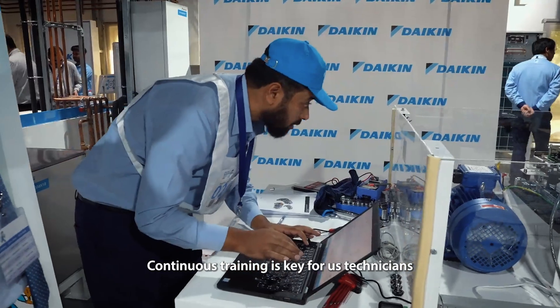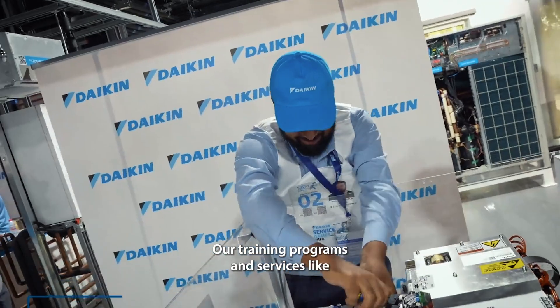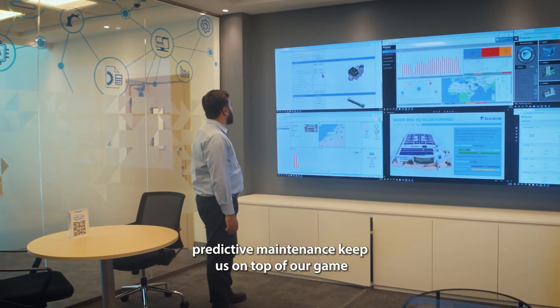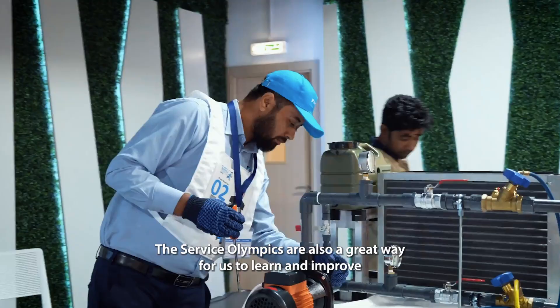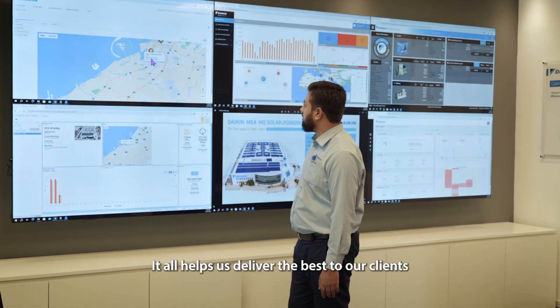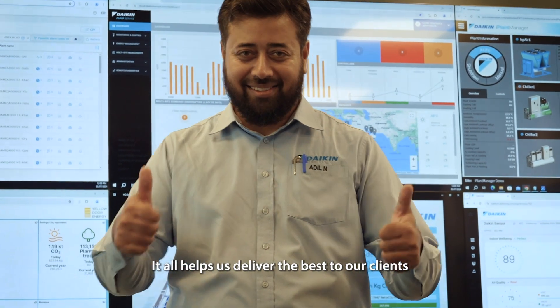Continuous training is key for us technicians. Our training programs and services like predictive maintenance keep us on top of our game. The Service Olympics are also a great way for us to learn and improve. It all helps us deliver the best to our clients. Thank you very much.